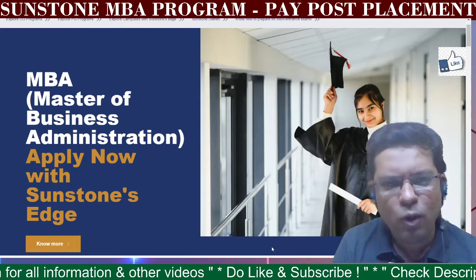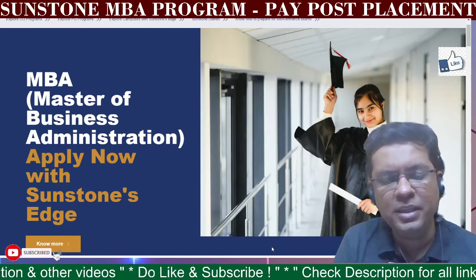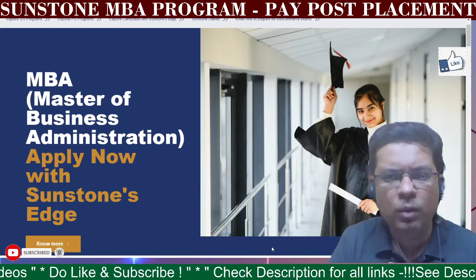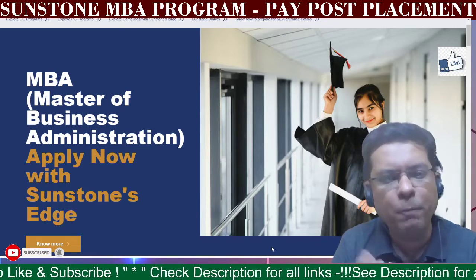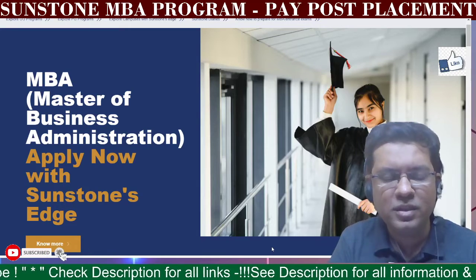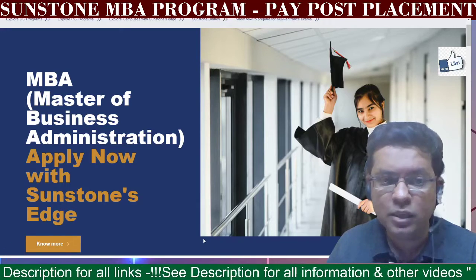Please stay with us throughout the video. You will have the link of this program in the description — check it out first, understand the placements and all those topics before you go ahead. We will also give you a perspective about the campuses, the degrees, and what the payment plans are — whether regular plans are better or pay post placement plans are more suitable. Please do stay connected till the end of the video and if you like this content, definitely subscribe to the channel. Let's quickly get on to the details of this program.